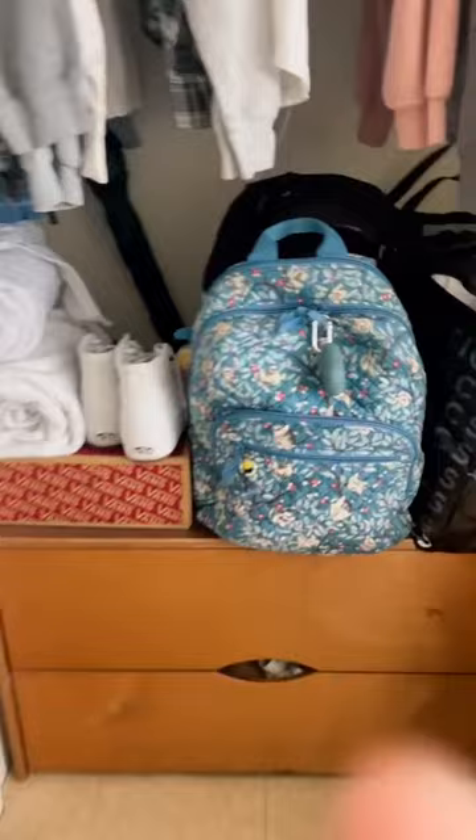So when you first walk in, to your left this is where my closet is. We get two drawers at the bottom — they're really big. They do hold a lot of stuff, and then we also have some space on top to throw some other things, so I have my book bag and some towels over here.